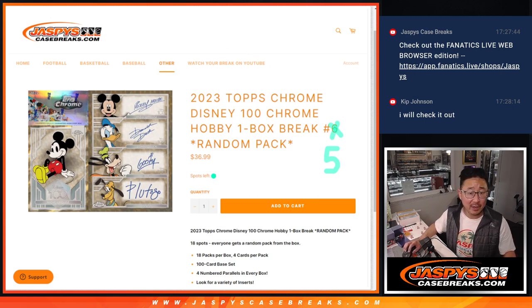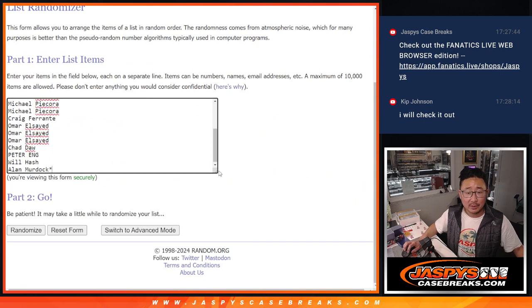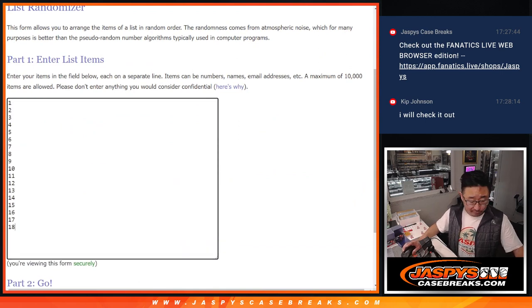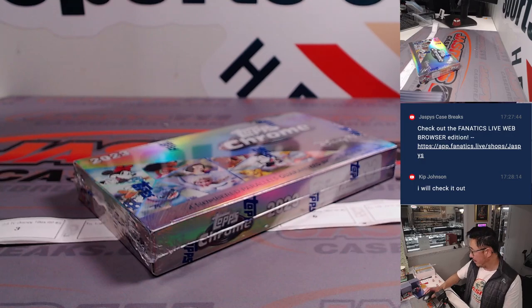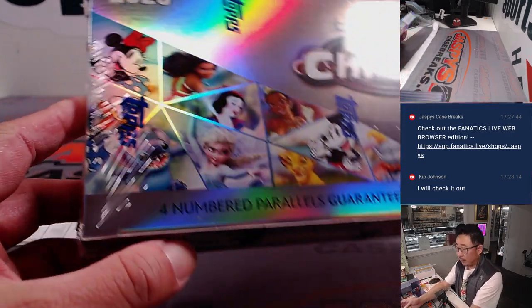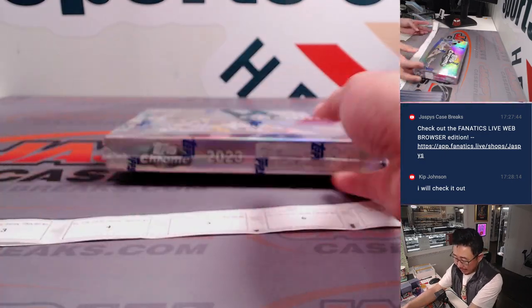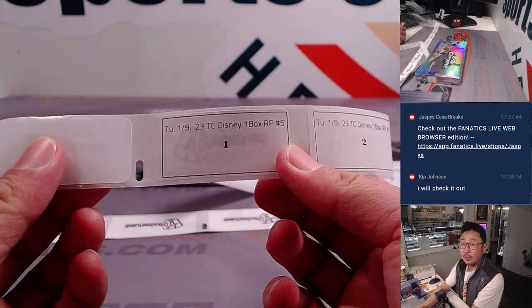A lot of fun stuff here. A very big thanks to this group for making it happen. There are the pack numbers right here. We're going to open up the box, number all the packs, then run the randomizer.